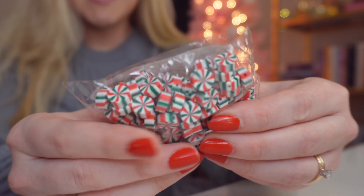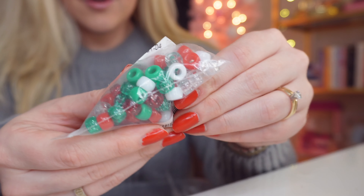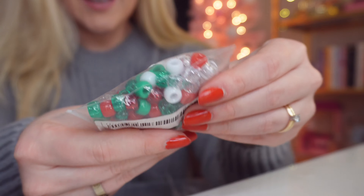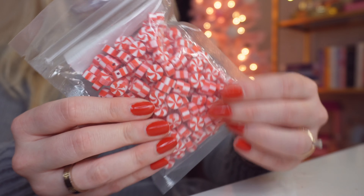I also got some of these little green, white, and red peppermint candy beads — they look so cute in the bead confetti. I did order two of them. I also got some little pony beads that are already pre-mixed in holiday colors, which I thought was really fun.